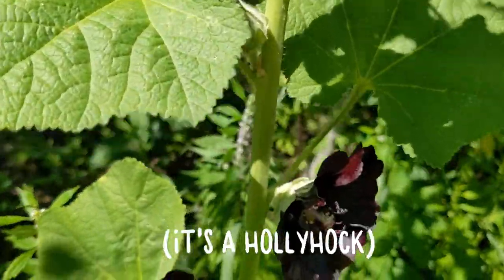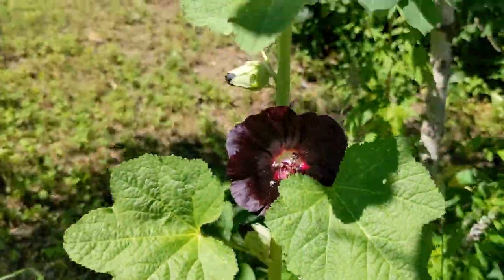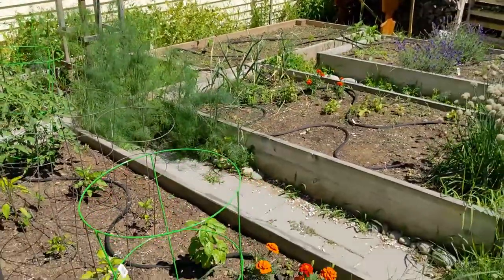Oh, this flower just bloomed and it is one of my absolute favorites. I'm really bad with flower names but it's beautiful. I try to come out to the garden every morning, at least just for a few minutes, to pick at any weeds, give it a water if it needs it, and just check in with my plants.